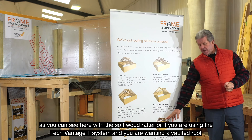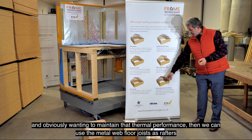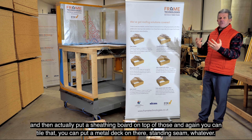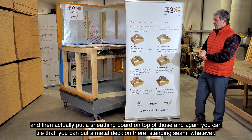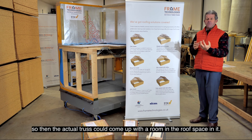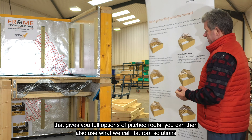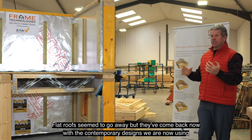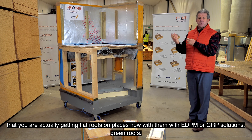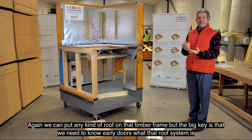We can mix roof systems throughout the house - flat ceilings in some areas, semi-vaulted in others, or fully vaulted with a softwood rafter. If you're using the TechVantage T system and want a vaulted roof while maintaining thermal performance, we can use metal web rafters as we use metal web floor joists, with a sheathing board on top that you can tile or fit a standing seam metal deck on. Flat roofs have come back with contemporary designs using EPDM, GRP solutions, or green roofs. The key is knowing early on what the roof system is, as it affects the loadings on the timber frame.